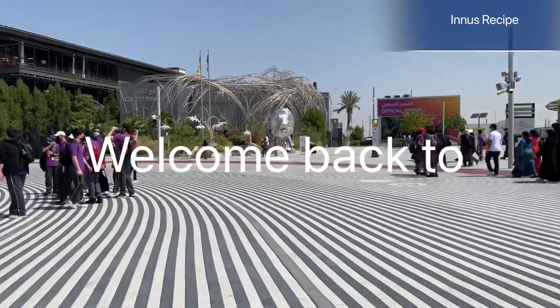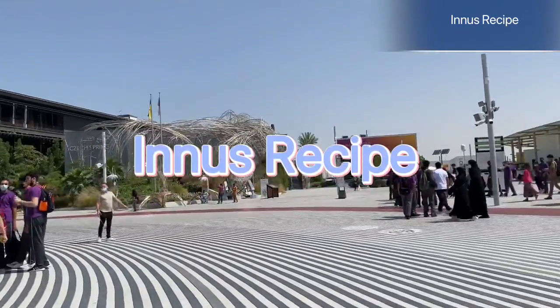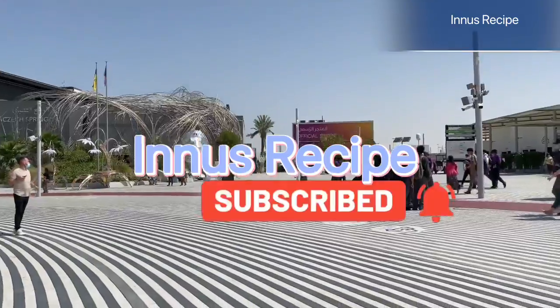Hello friends, welcome back to our channel. We have recently been in Expo 2020 in Dubai.